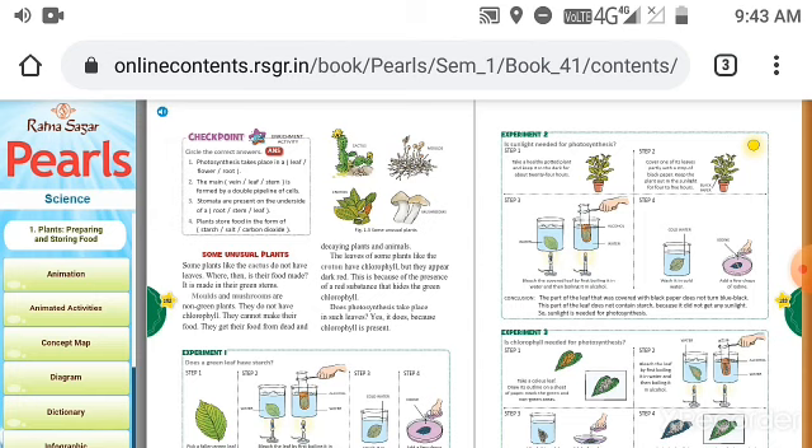Fourth question: plants store food in the form of dash. The answer is starch — plants store food in the form of starch.